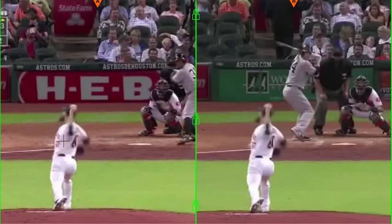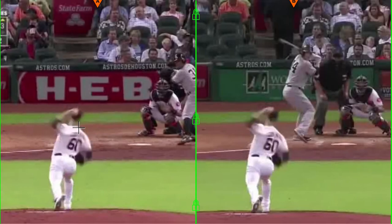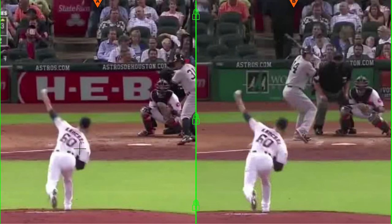As he gets to foot strike, he's in the same position with the ball in his hand — 90 degrees behind the back of his head. As he comes forward, he gets to the position where his layback occurs. At this position, it's hard for the hitter to pick up because he has the same exact arm angle on both pitches.